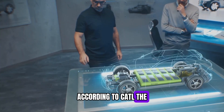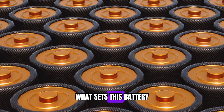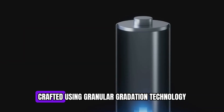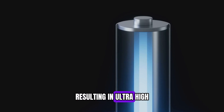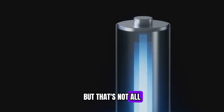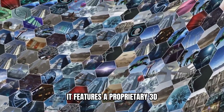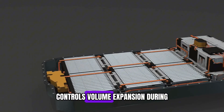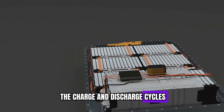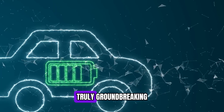According to CATL, the Shenxing Plus is the fruit of continuous technological breakthroughs. What sets this battery apart is its cathode, crafted using granular gradation technology — an advanced technique that places every nanometer particle in the optimal position, resulting in ultra-high compact density. The anode also features a proprietary 3D honeycomb-shaped material that not only boosts energy density but also controls volume expansion during the charge and discharge cycles. This approach to battery composition is what makes the Shenxing Plus truly groundbreaking.